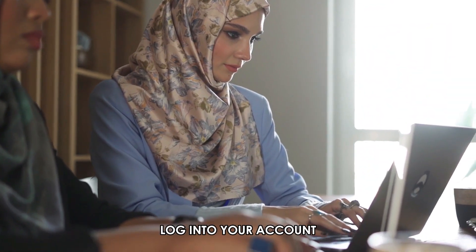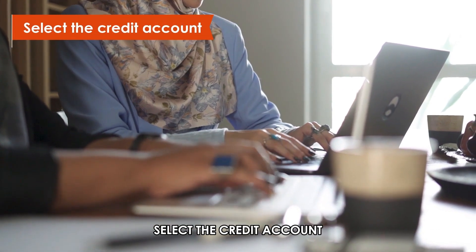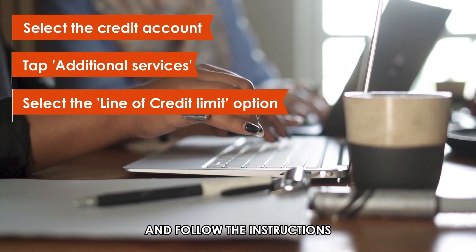If you're using the web, log into your account and from your accounts page, select the Credit Account. Tap Additional Services, select the Line of Credit Limit option and follow the instructions.